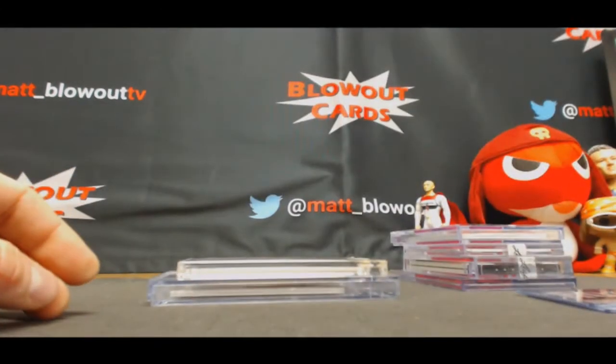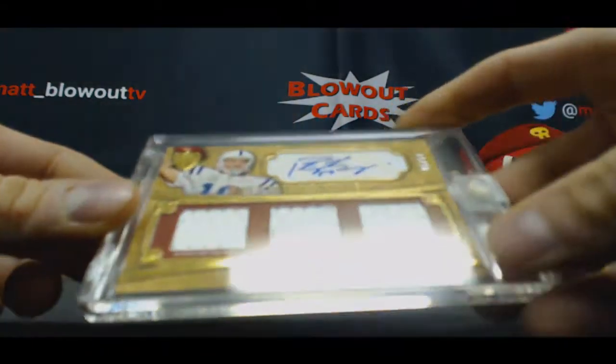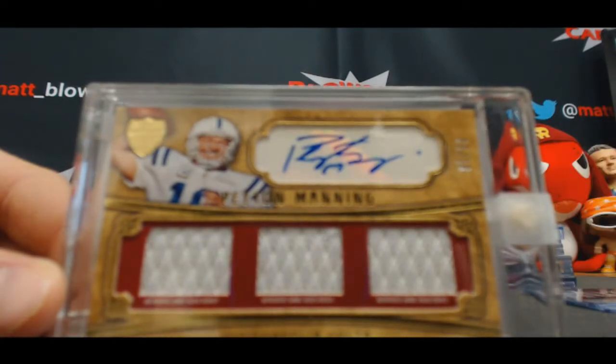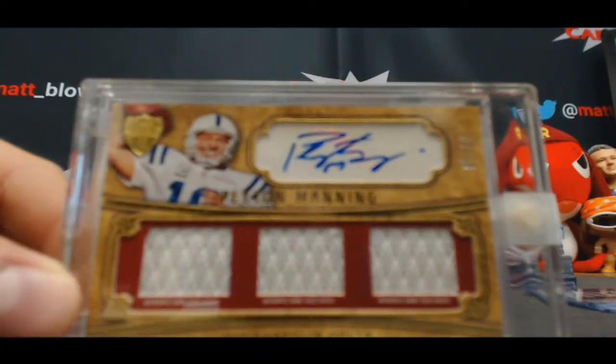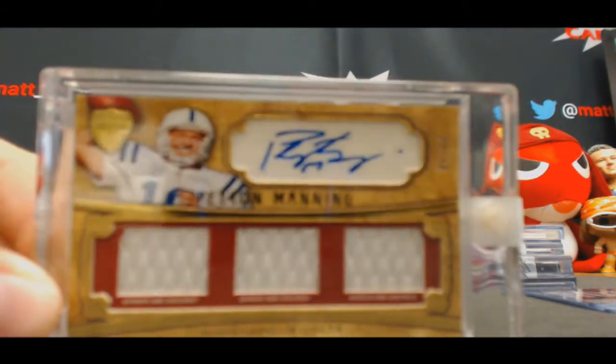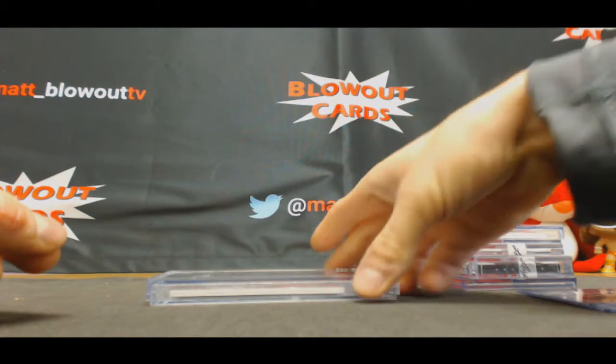Sweet — another nice hit. Number five of 50, 2010 Supreme triple jersey autograph, Peyton Manning.